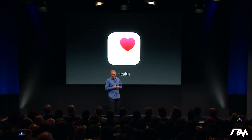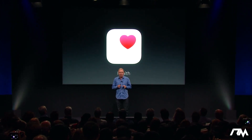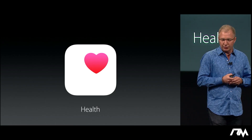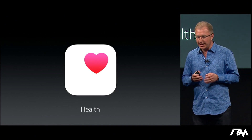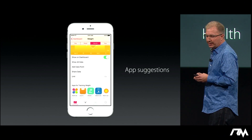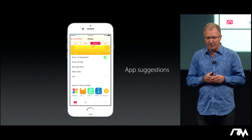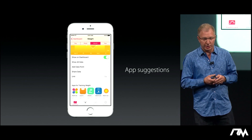Health. The Health app gives users a quick and easy dashboard to their health and fitness data, and there are already over 2,500 apps that provide data into the Health app. We want to make it easier for customers to find the right apps for their health and fitness needs, so we've added great app suggestions right into the Health app so you can easily add data to your dashboard.